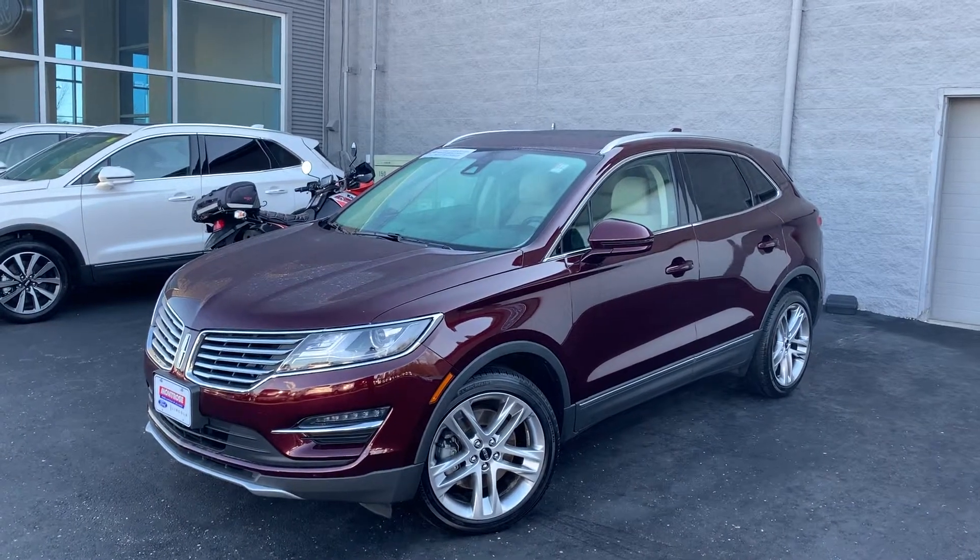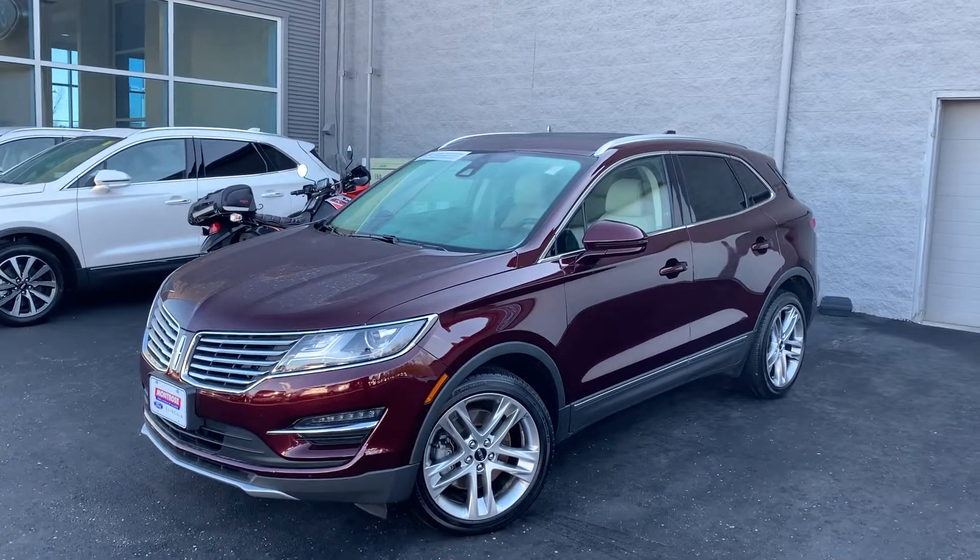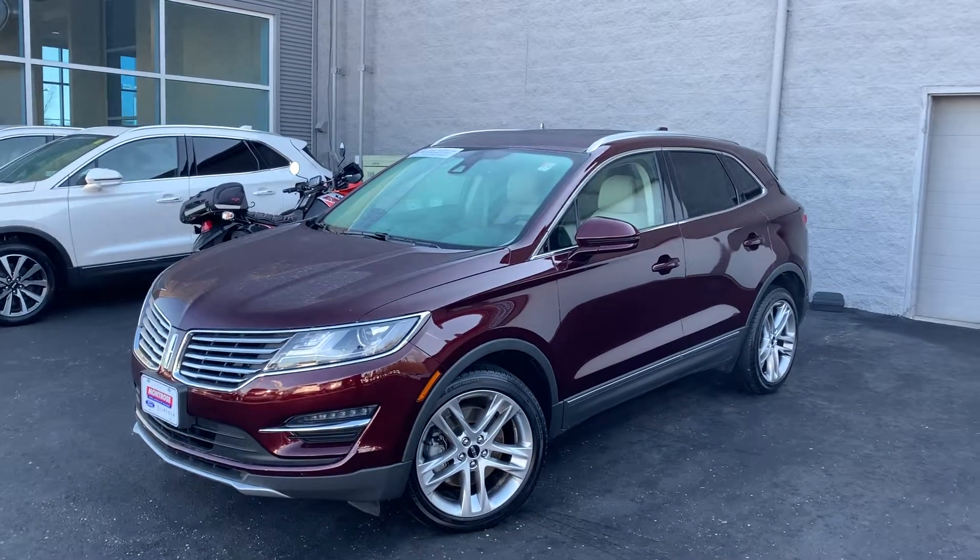This is Gage Leggle here at Montrose Ford Lincoln of Alliance. Just want to take you a quick video of the 2017 Lincoln MKC Reserve that you were checking out online.